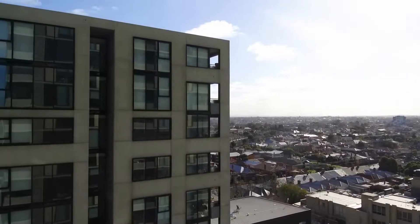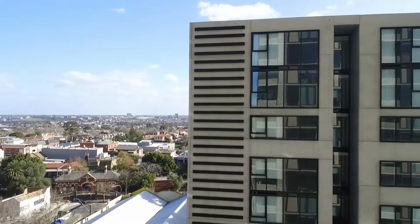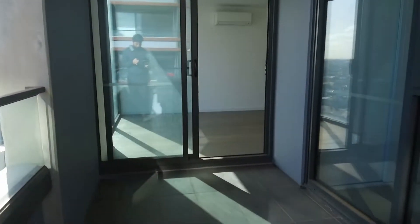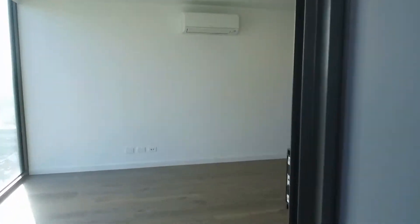This is Jeremy Faye from Melbourne Real Estate and today I'm taking you through apartment 1105 at 51 Homer Street in Moonee Ponds. It is an unfurnished two-bedroom, two-bathroom with one car space. Fantastic views facing the west from your private undercover balcony.